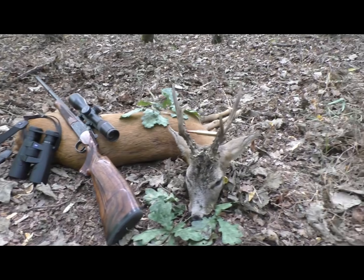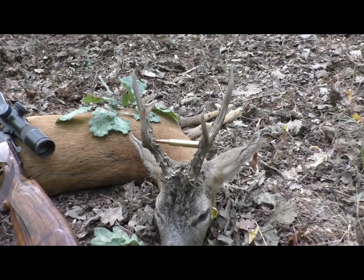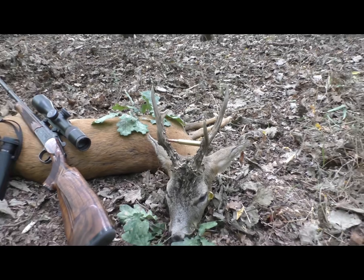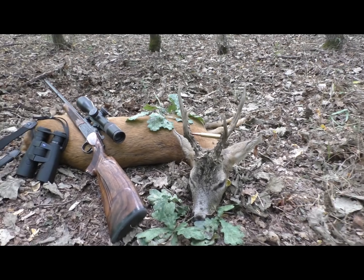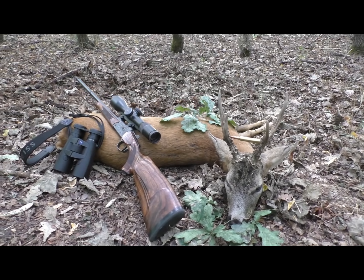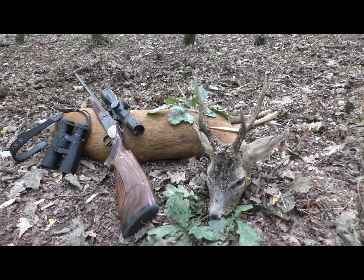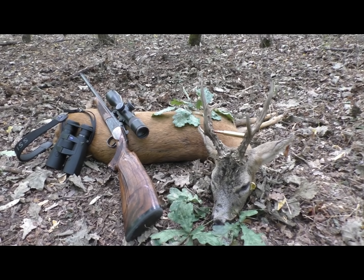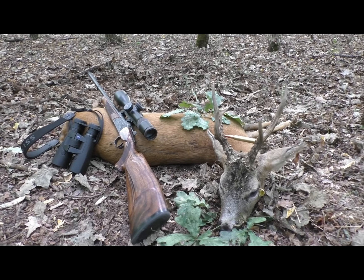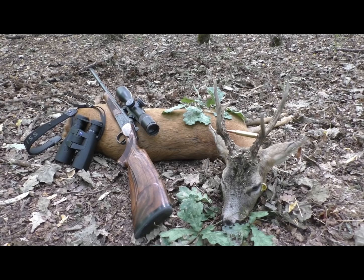The Rehbock has a small size of about 20 cm. You can see here the 300 Win Mag Patrone, which has a length of about 9 cm. The trophy is not the most important, but the perfect Jagd, which my Pirschführer and I have enjoyed. The Rehbock was a birthday gift to my dear wife Barbara.